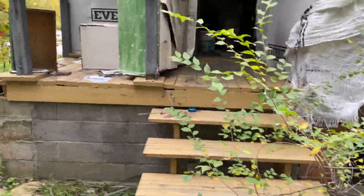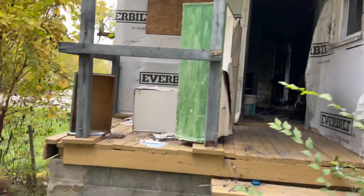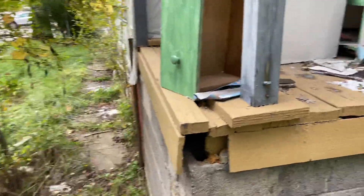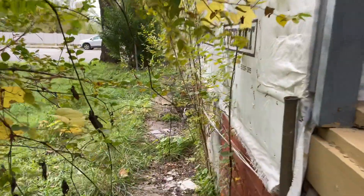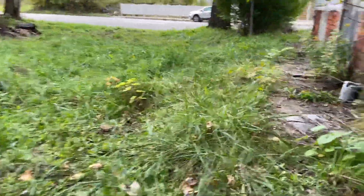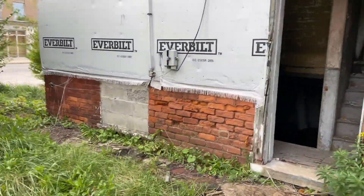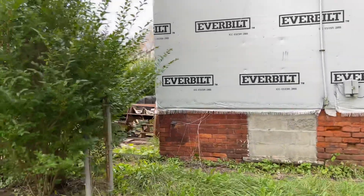There's some clothing in there and I don't want to meet the person who is currently using this place. I can see a little mini bible here. It's getting colder out, so I don't blame them for sheltering here.